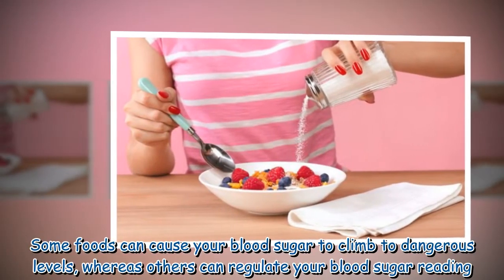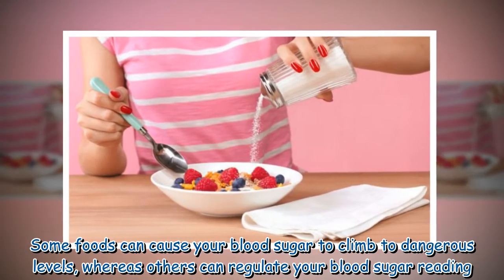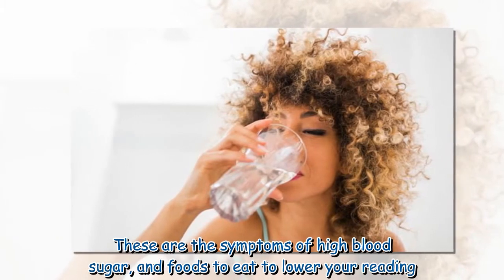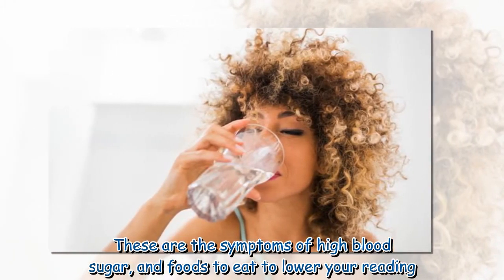Some foods can cause your blood sugar to climb to dangerous levels, whereas others can regulate your blood sugar reading. These are the symptoms of high blood sugar and foods to eat to lower your reading.